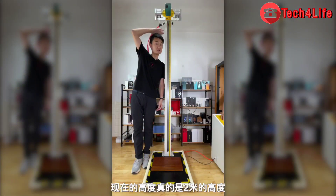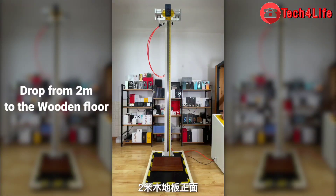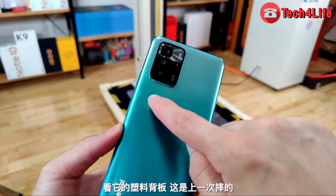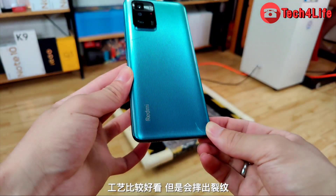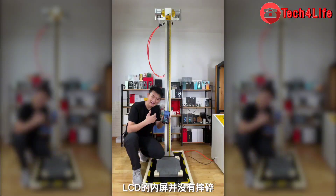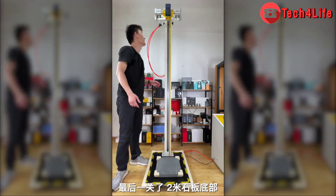We now raise the height to two meters. Can the Redmi Note 10 Pro 5G survive at two meters? Look at its plastic back panel — this is after the latest fall. It uses a harder plastic and looks better than expected. The LCD inner screen is not broken. Is the current LCD better than before? The last pass is dropping from the bottom of the two-meter stone slab.